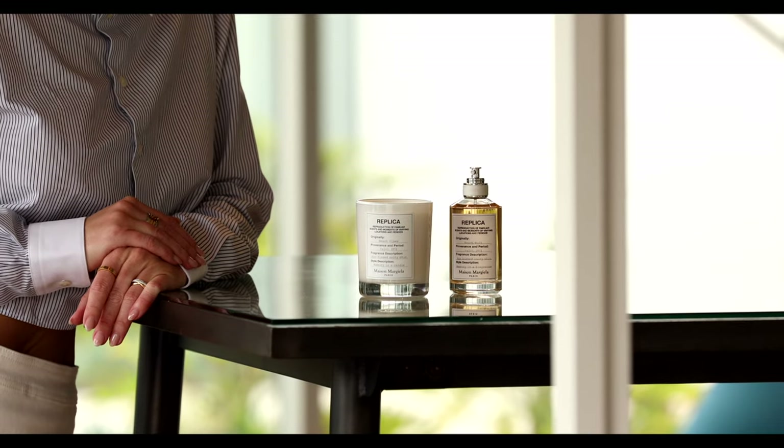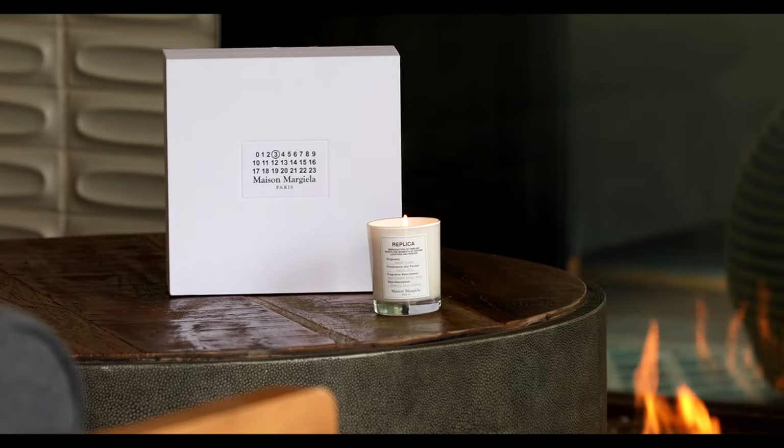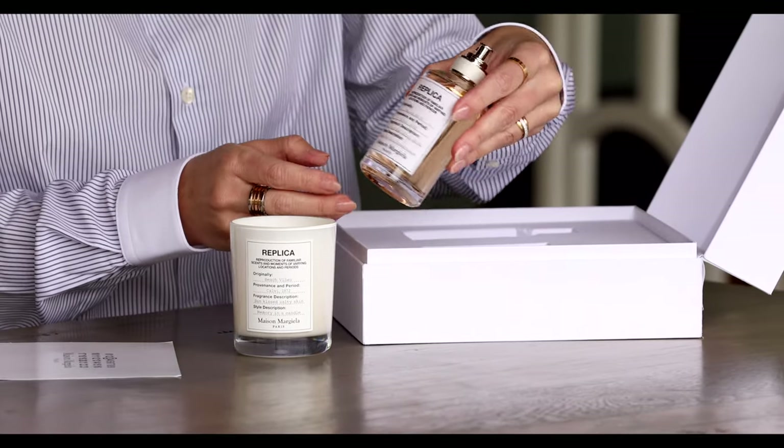This scented candle is ideal for summer season and has the same key notes as the Beach Walk perfume. It recreates a summer vacation atmosphere at home.